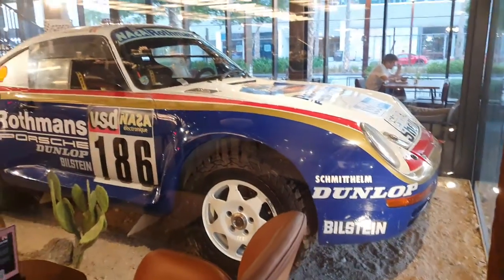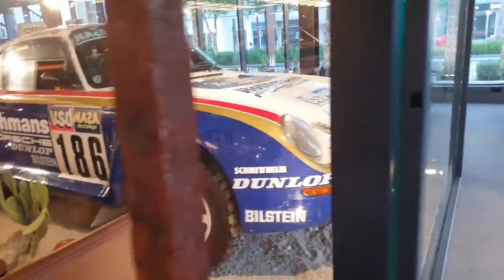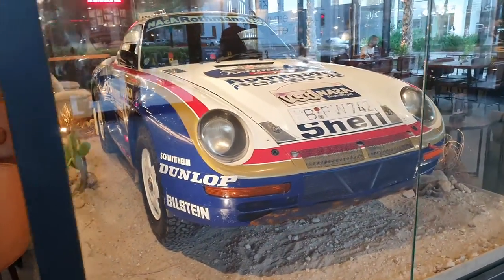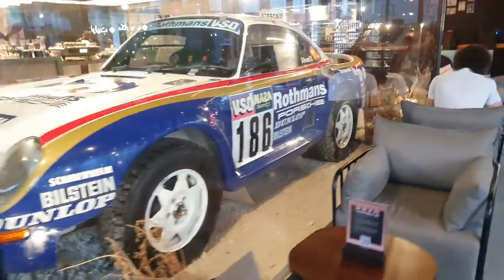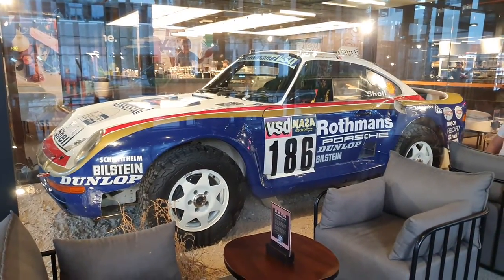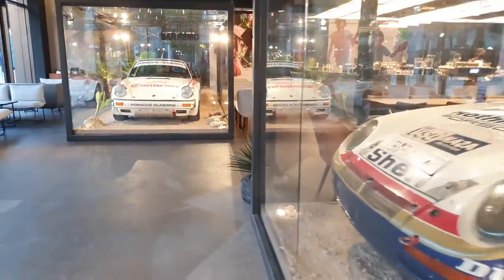So why is this Porsche here from the Porsche museum? Just like last year, Porsche is going to hold an event called Icons of Porsche, and this will be the second time they're doing it. They'll be showcasing some of their most iconic cars, including this one. This cafeteria actually has two other Porsches — one is a classic 911 racing car, and there's another one upstairs.